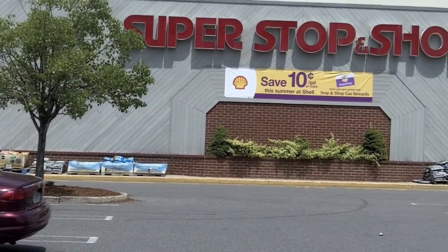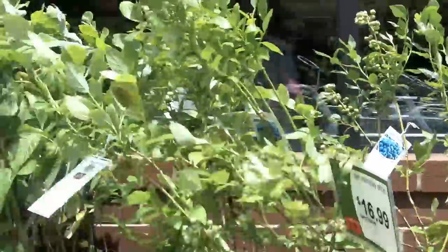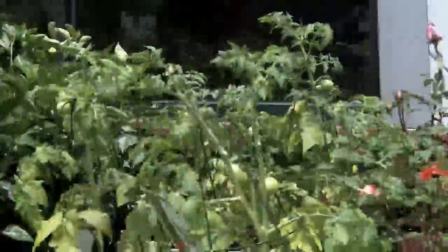I started my ingredient search at an average supermarket. Here, I was able to find almost everything I needed for my carrot cake and a handful of other ingredients that seemed to show up a lot in raw food recipes.